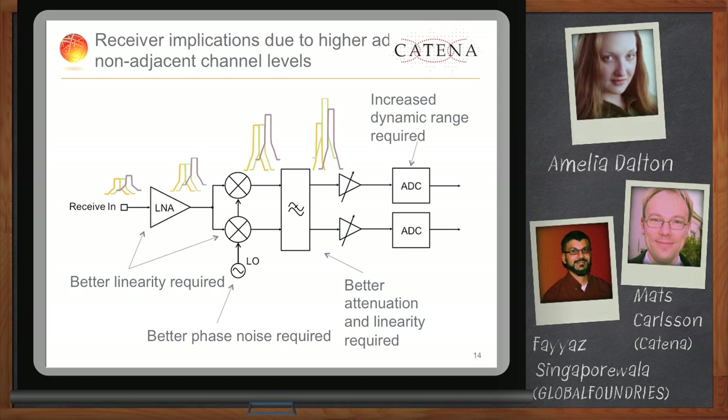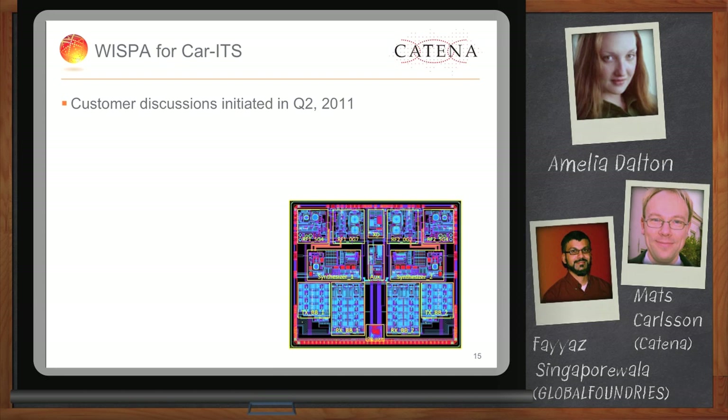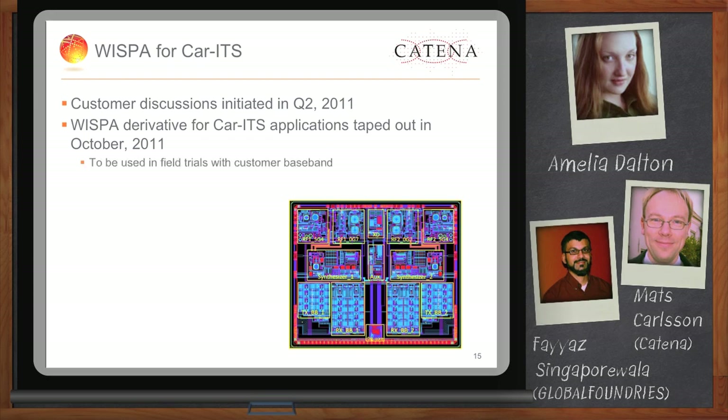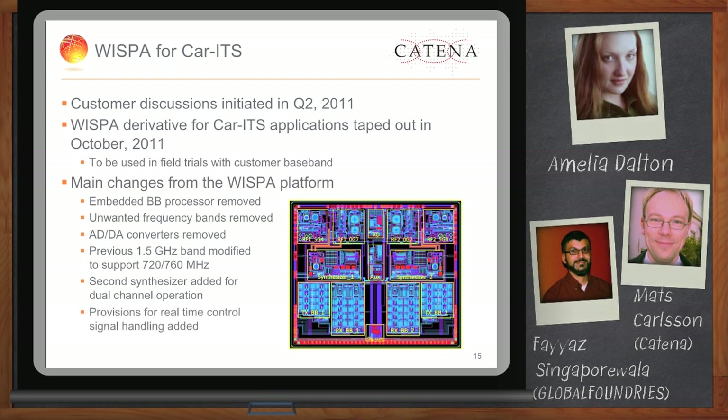Having the platform already silicon-proven for Wi-Fi, we have actually been able to significantly reduce time to market for our customers. We started discussions with customers in the second quarter of last year and taped out the first product in October 2011 — roughly half a year from discussions to tape-out. The main differences from the previous platform are that we removed all unwanted functions and features of the previous device, such as the baseband processor, unwanted frequency bands, and AD converters. We have also now added support for another frequency band and added a second synthesizer to support dual channel operation.